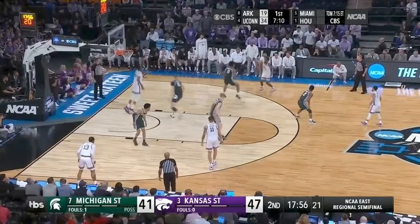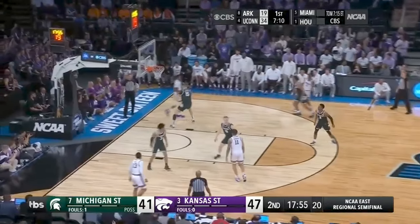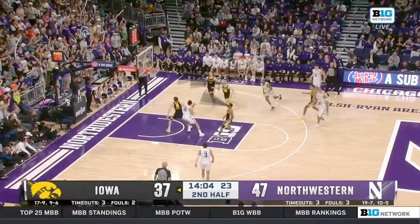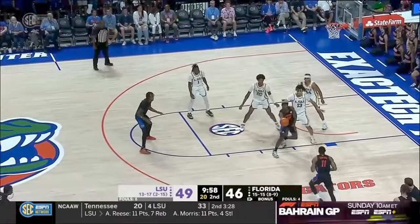Locating your man in boxing out takes no talent at all, but you have to be disciplined to commit to doing this possession after possession. Too often when a shot goes up, guys turn and run to the paint and stare at the rim because they want the rebound, and they give up completely unnecessary offensive rebounds that could potentially cost them the game.